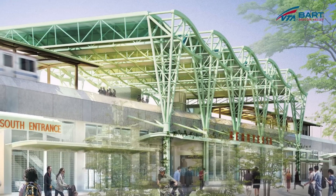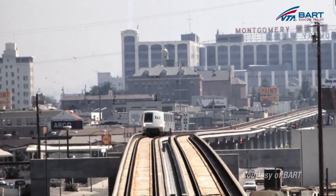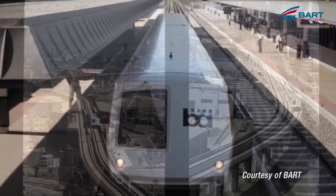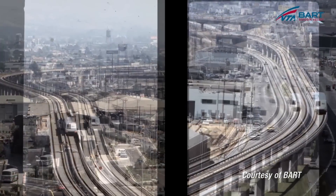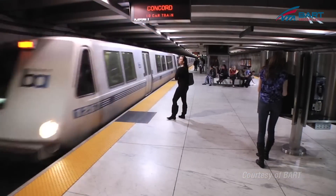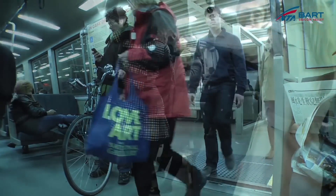The design is very unique. When BART was first built, the goal was to provide a station that was simple and functional in nature. The majority of the BART stations were constructed almost 50 years ago. Now there are other important criteria in building stations.